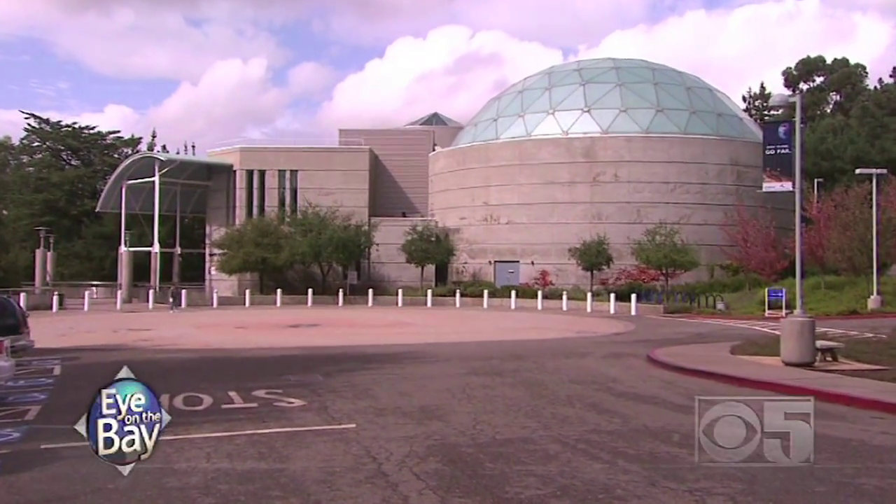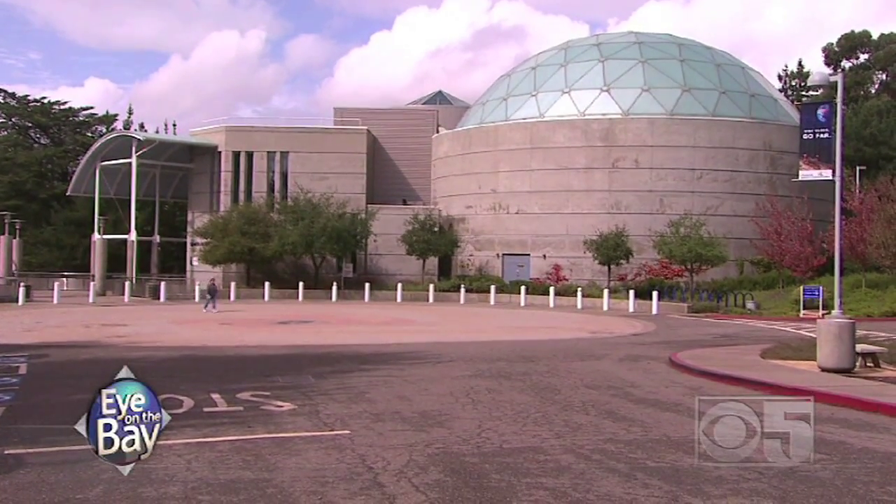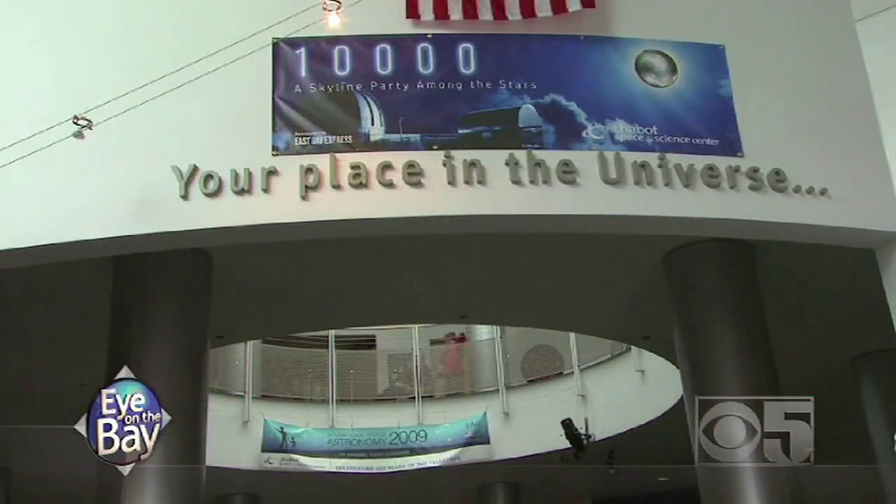Welcome back to Eye on the Bay. I'm Brian Hackney and we have our eye on the Chabot Space and Science Center. Follow me as I explore this Bay Area institution and by extension the entire universe.